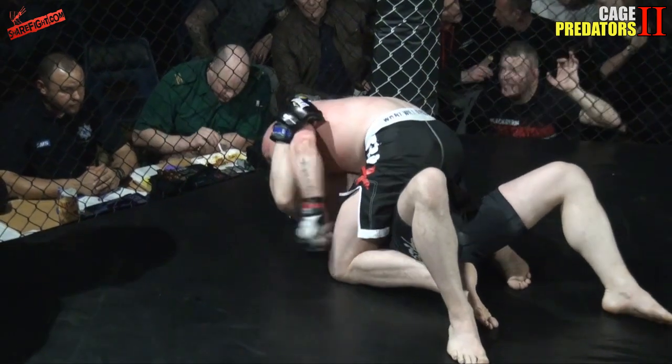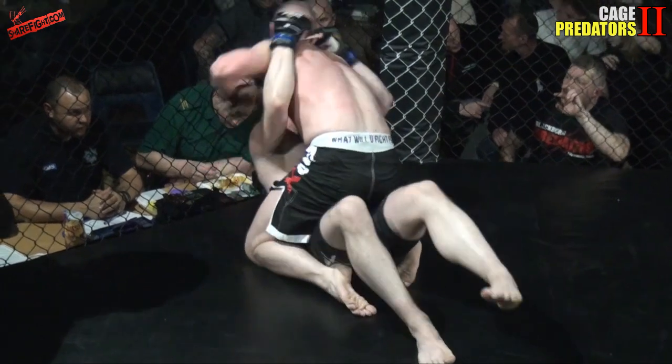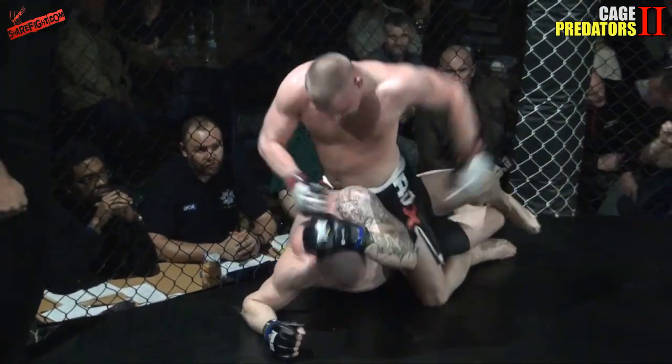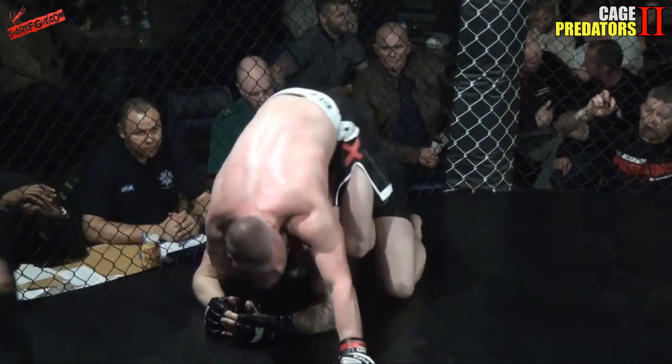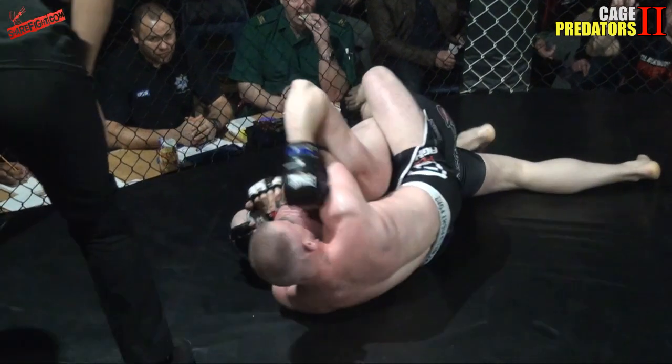What would you say for Dankowski on the bottom to do here? He's wrapped that arm — he could look to bridge and roll to his left. But he's lost the arm now, he's getting punched. Big shots coming in. Sometimes the only option is to roll and give your opponent your back, but he's got ten seconds left — can he survive?